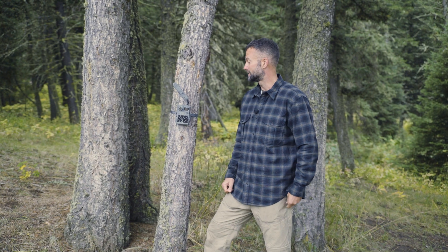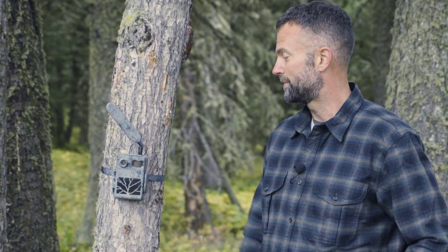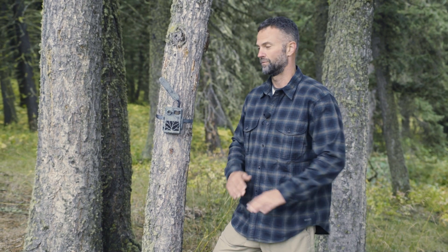What is so good about this product is that it's a mobile trail cam, and it will send the picture right to your phone immediately so you can see what's on your property in real time.